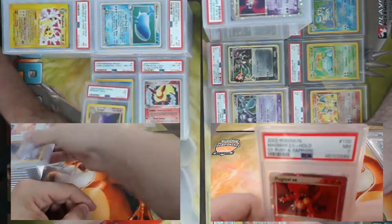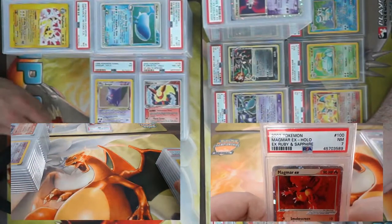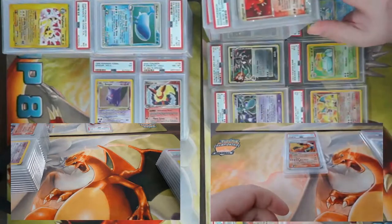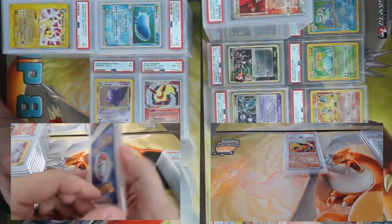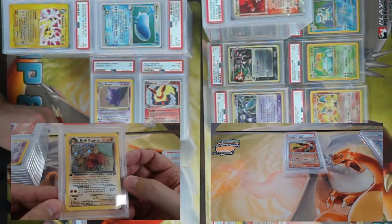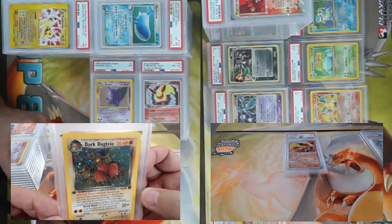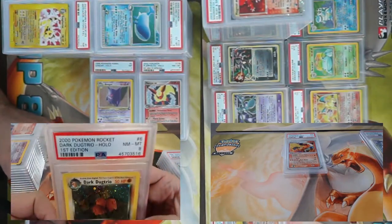Fossil Gengar — lots of sparklies, looks like a little scratch on the holo foil. Came back a PSA 7. Also a PSA 7 on Magmar EX from Ruby and Sapphire — remember when Magmar didn't used to evolve? Good times. Easily one of my favorite cards — this would take down Steelix EX in a second. Dark Dugtrio First Edition — if the first one didn't get you the second or third might. Came back a PSA 8.